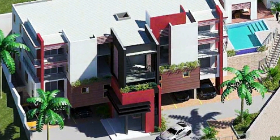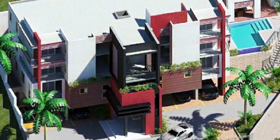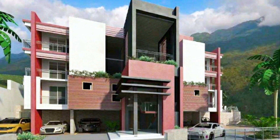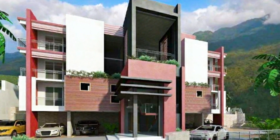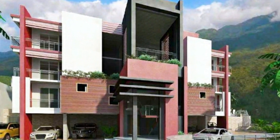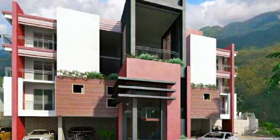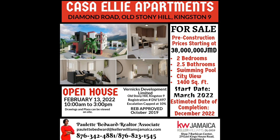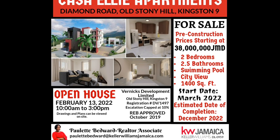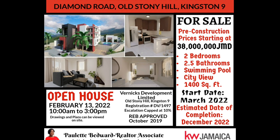Now this apartment features two-bedroom, two-bathroom units, six in total, and they're doing a pre-construction sale. So as usual, our resident real estate agent, Paulette Bedward, is going to be taking care of you guys if you're interested in these units. I'm going to hand over to the announcer who will be taking you through the rest of the video.